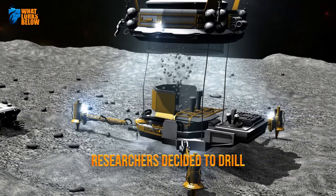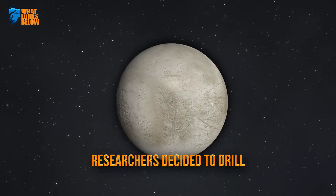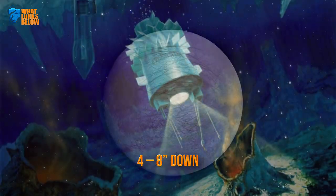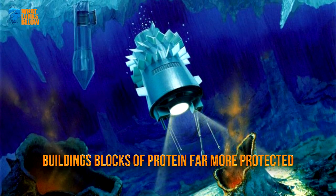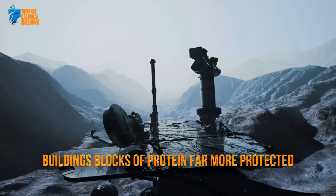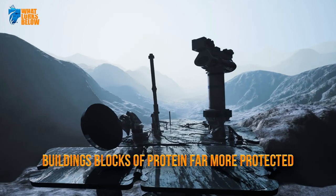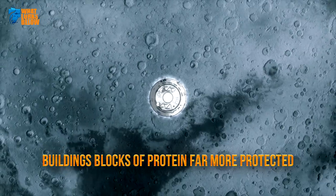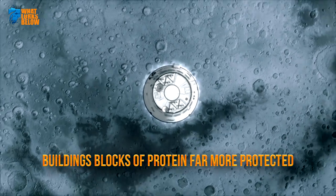Where Jupiter's radiation hits hardest, the surface is too continually battered for some amino acids to thrive. Yet four to eight inches down, these building blocks of protein would be far more protected. All a future lander would need to do is take a core sample deep enough to find the amino acids and confirm that Europa is indeed ripe for life.